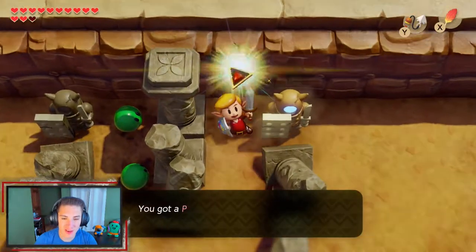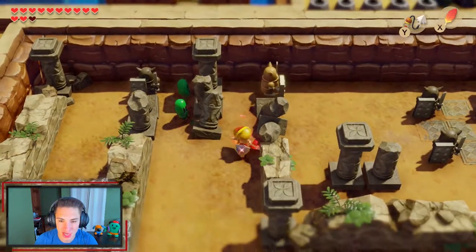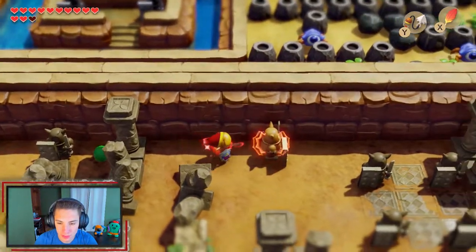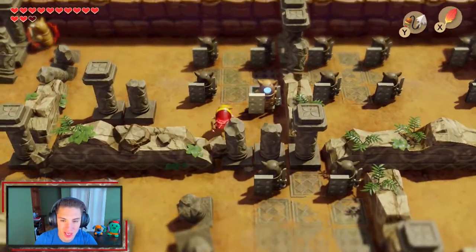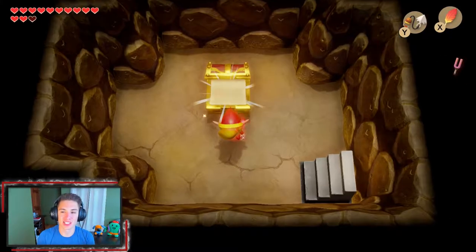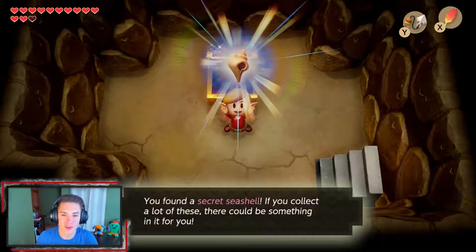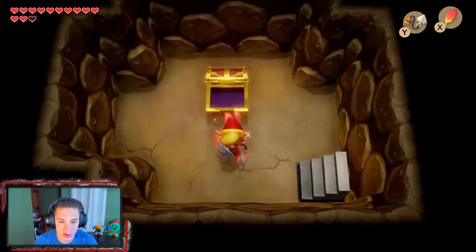Moving through the ruins, we trigger a statue that opens a secret path. We head inside and there's a chest — and our shell sensor goes off, revealing another secret seashell. Just dandy, let's go! The ruins look so cool, I love this place so much.